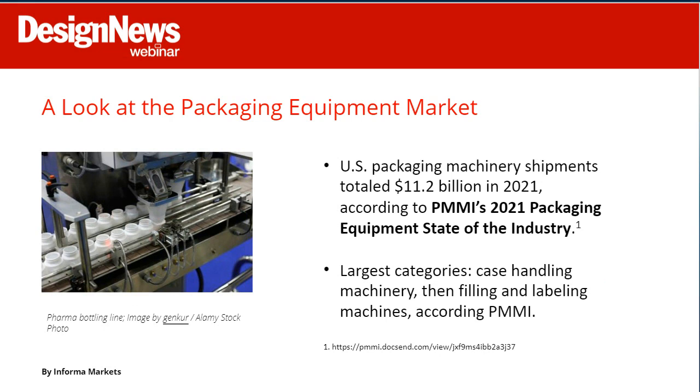The U.S. packaging machinery market is huge. According to PMMI's 2021 Packaging Equipment State of the Industry report, U.S. packaging machinery shipments totaled $11.2 billion in 2021. The largest category was case handling machinery, followed by filling and labeling machines.